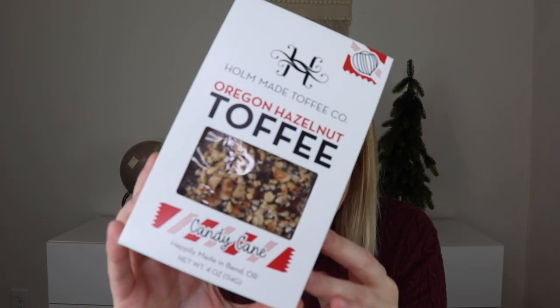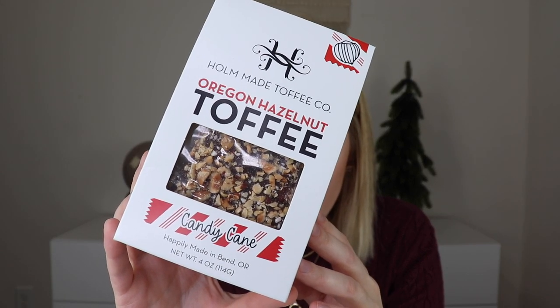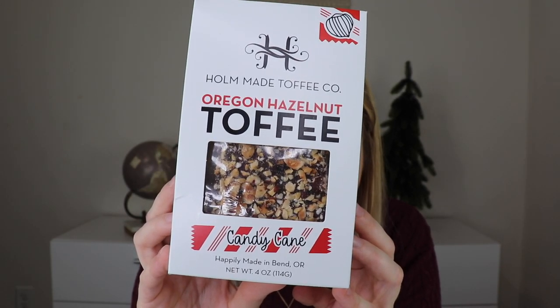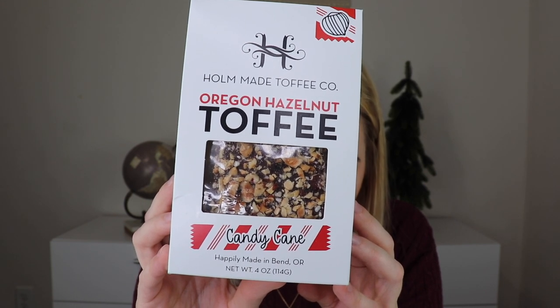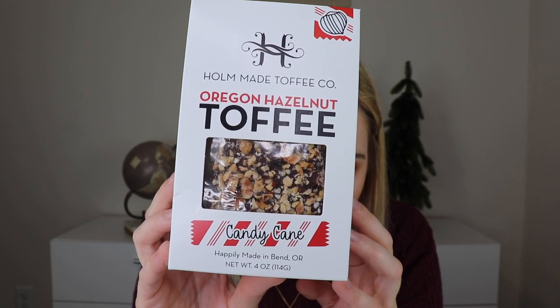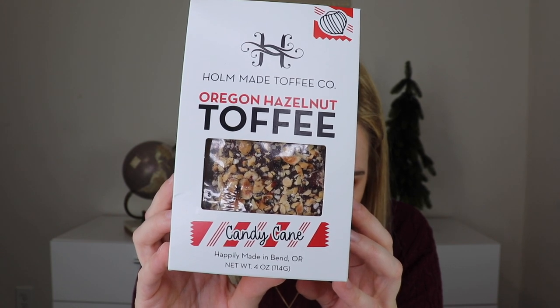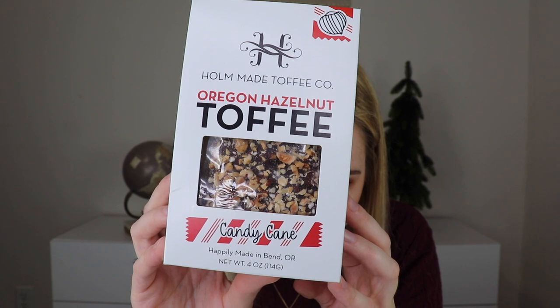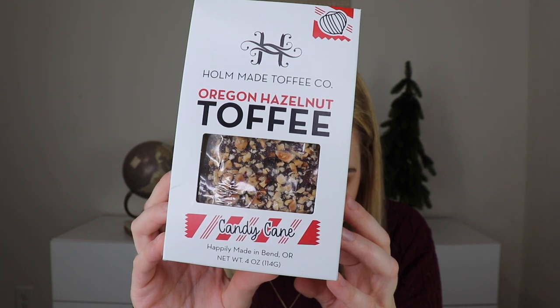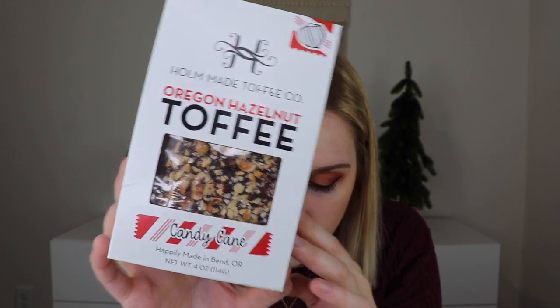The next thing out is a food item, and I will never complain about food. This is from Homemade Toffee Co. — this is their Candy Cane Oregon Hazelnut Toffee. We put a little bit of happiness into every box of homemade toffee, that's our promise. We've been crafting artisanal toffee for over 30 years and plan to do so for generations to come. Each batch is handmade, utilizing Oregon-grown hazelnuts and ingredients sourced from around the Pacific Northwest. I see more nuts than candy cane on here, but the picture looks like it has more.